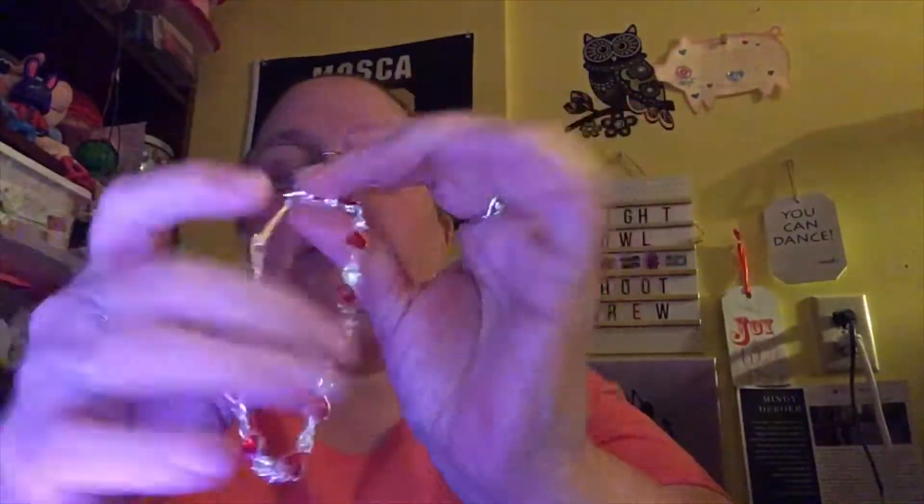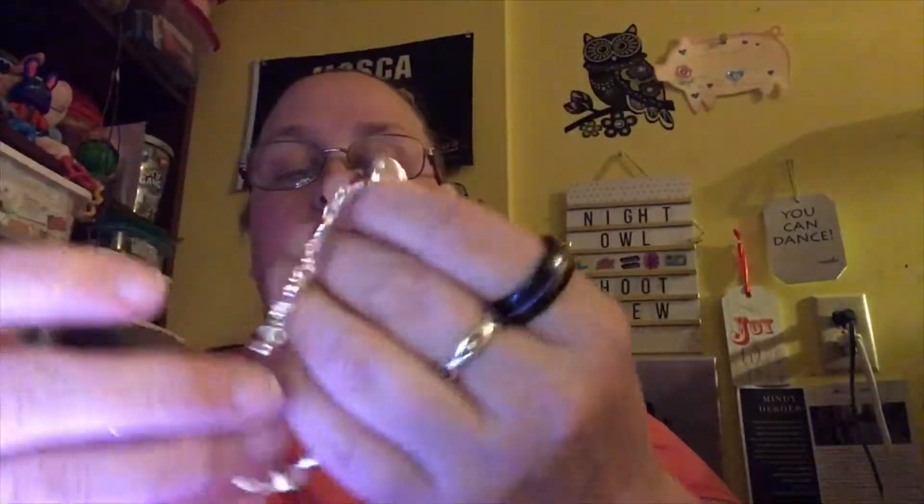The latch on it is just one of those clips — you just clip it open, put it on, and clip it closed. That's really pretty and it's really going to look nice with a nice red top or black top. I really, really like that — I'm so impressed with it.